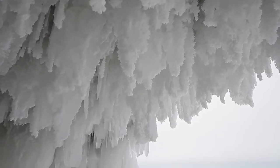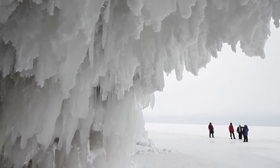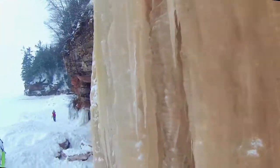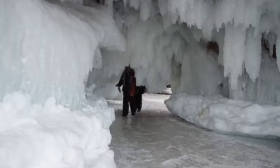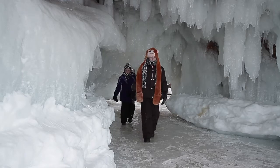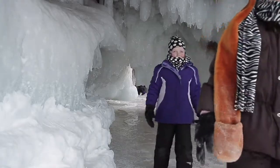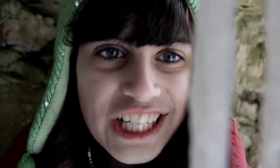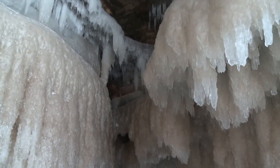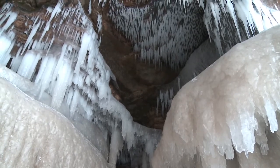As winter's temperatures drop, the powerful waves and resulting waterfalls slowly begin to freeze and encrust the lakeshore with a variety of Mother Nature's ice formations. Inside the carved out areas, plumes of spray from waves get encased in thousands of icicles that decorate the ceilings of the caves. The ice formations in each cave are so different.